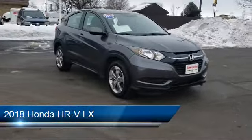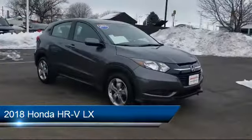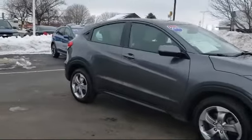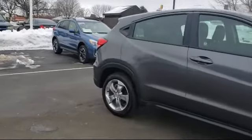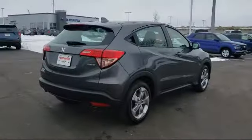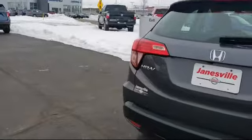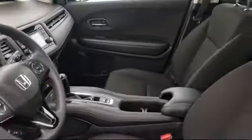It comes equipped with steering wheel controls, Bluetooth smartphone integration, stability control, MP3 player, rear spoiler, power outside mirrors, all-wheel drive, keyless entry, air conditioning, and traction control, and has less than 25,000 miles on the odometer.